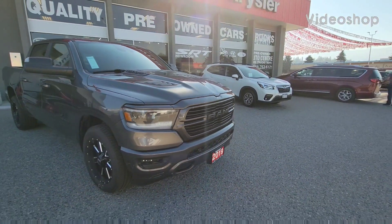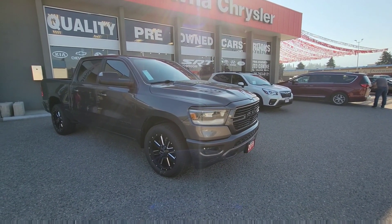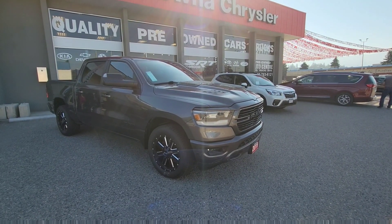Hey, good morning Keegan. Jason Little here with Kelowna Chrysler, and thank you so much for your interest in our 2019 Ram Half Ton Sport and your patience while I get back to you over the long weekend. As you can see, it's still available, so we're gonna spend a couple minutes here for a brief walk-around to recap the vehicle and touch base after.